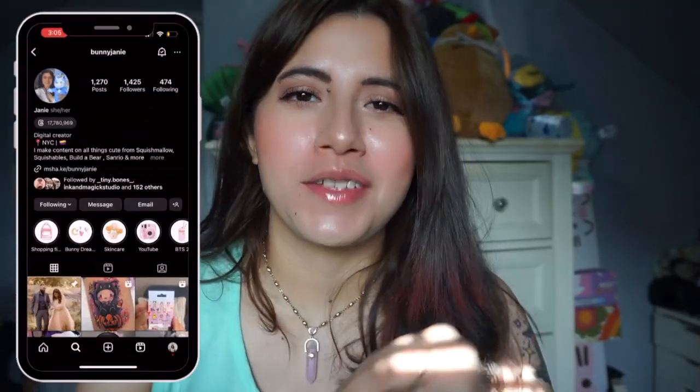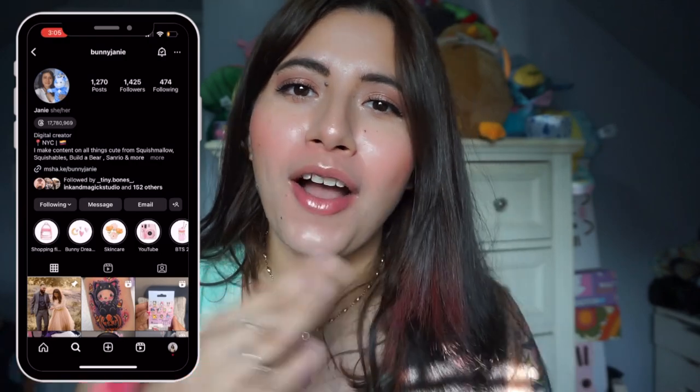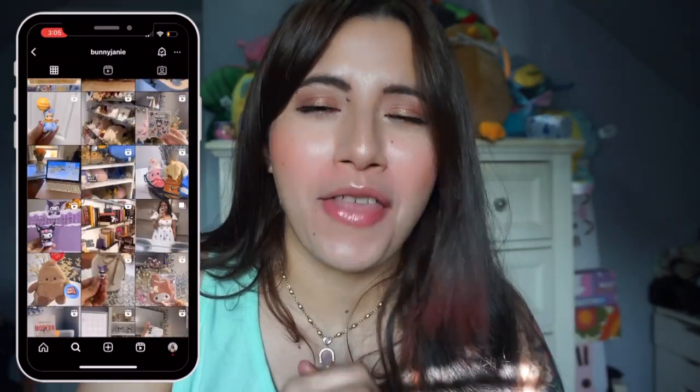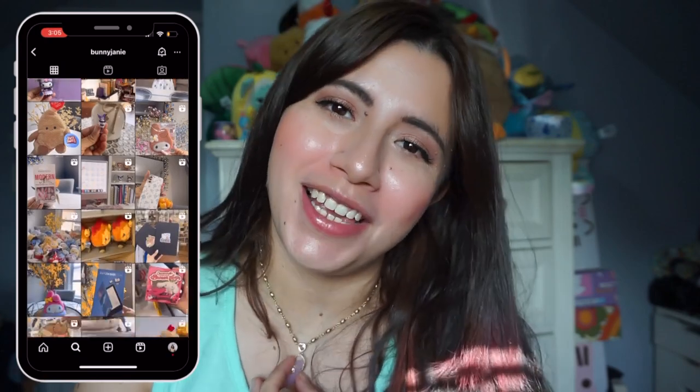I'm super excited for today's video — we're doing a Sanrio Loungefly book bag haul, wallet, matching book bag, perfect for Halloween and all that good stuff. If you're new here, my name is Janie. I do videos on all things cute, whether that's Squishmallows, Squishables, Build-A-Bear, Loungefly, Sanrio, Hot Topic — anything cute is gonna end up on this channel.